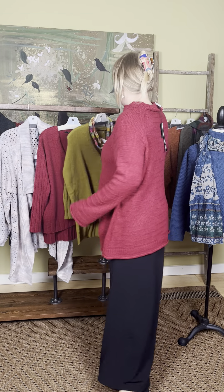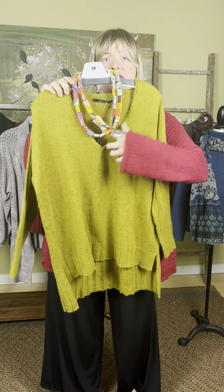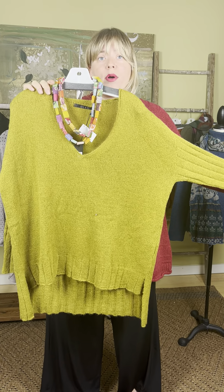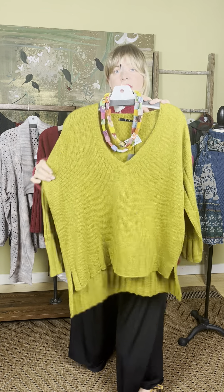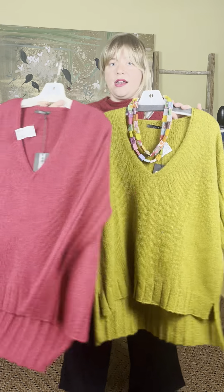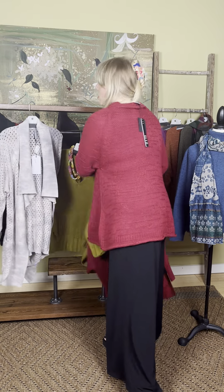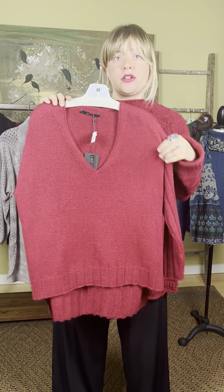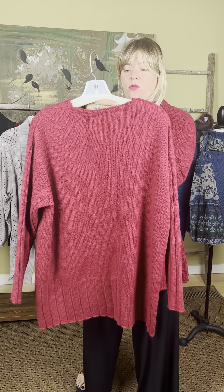Next is this cute V-neck rib sweater from Ozai. It has a V-neck, a broader shoulder, and a more narrow hip. This mustard color is lovely for fall. It's $185 and also comes in red. We paired it with a World Finds necklace that brings out the colors. I love this open V-neck because you can put a collared shirt under it — great with a white collared shirt.